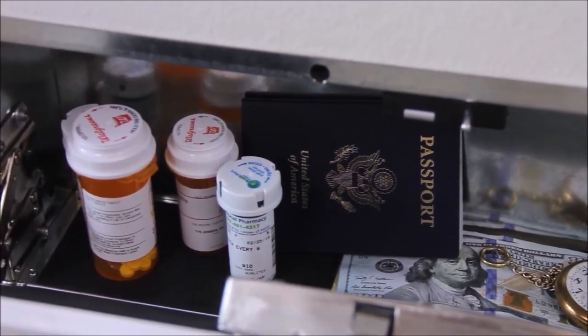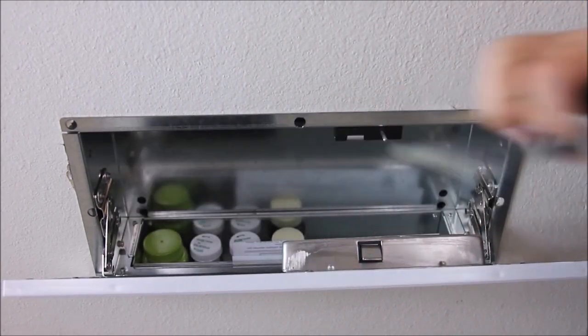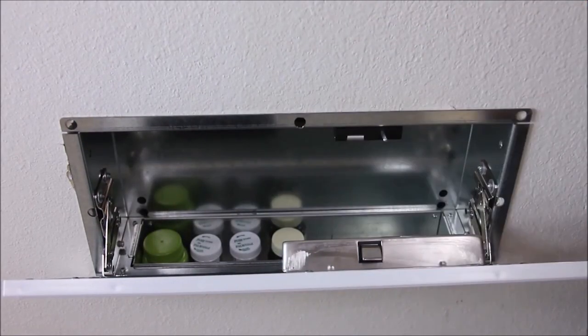The QuickVent has enough room to store money, jewelry, car keys, medicine or other items that need to be kept out of the wrong hands.